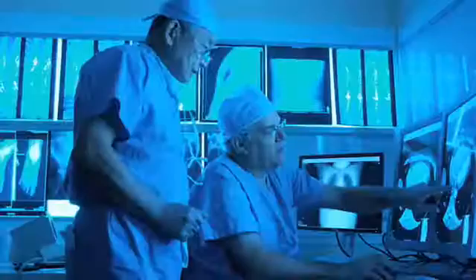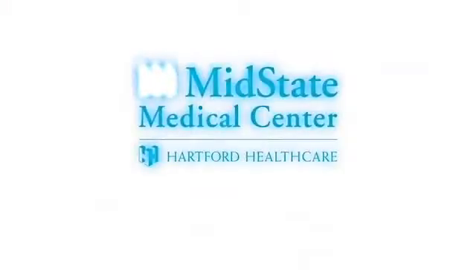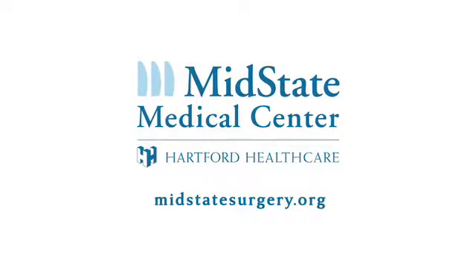With comprehensive training and these new technologies, our surgeons are more than great doctors. They're heroes. MidState Medical Center. Excellence in care and caring.